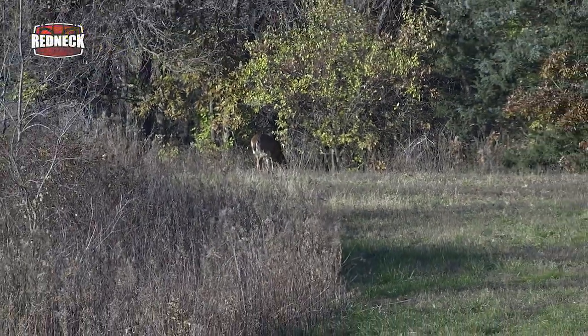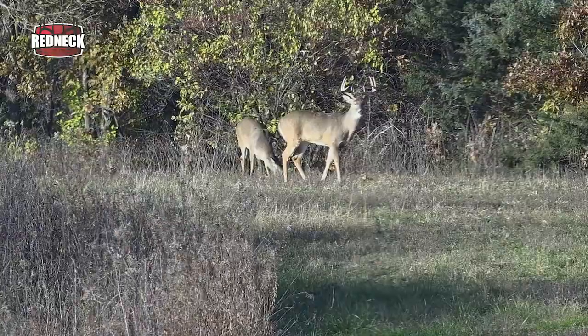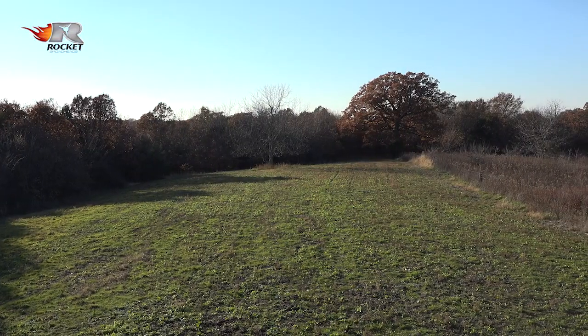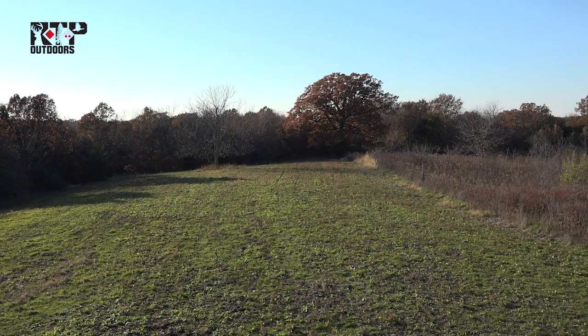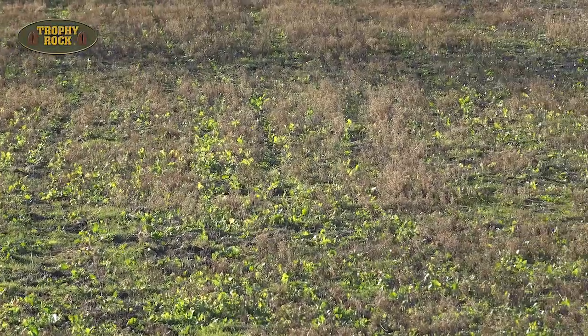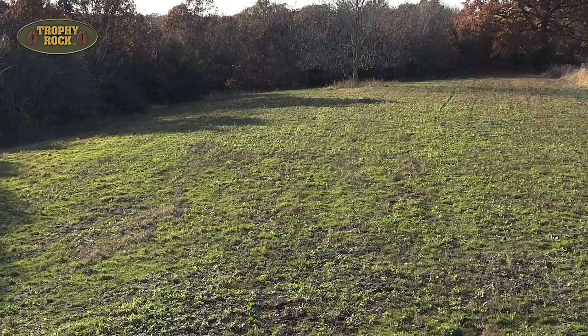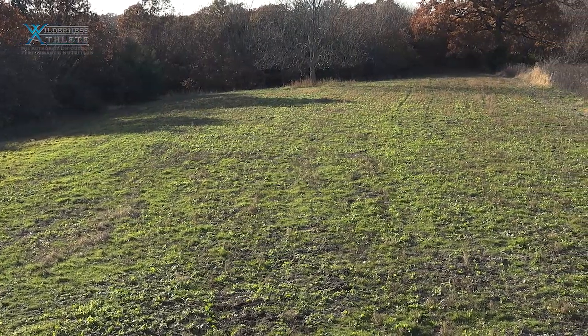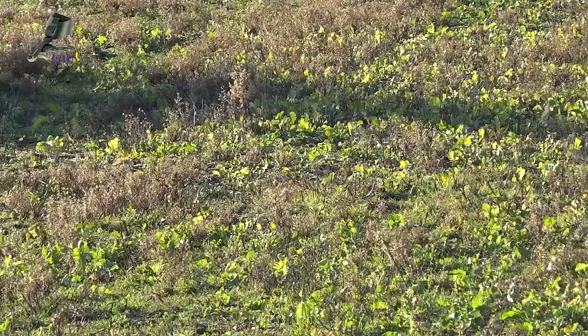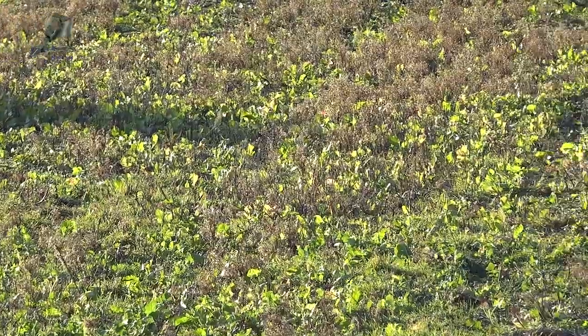I've got about an hour left in my hunt, and so far the only action we've had was a doe and a really nice three-year-old buck on the other end of the plot. This blind sits facing about a one-acre patch that's mostly planted to Big and Beastie. I planted this back during the later part of the summer — the drought had taken out what I'd originally planted here, which was soybeans. So we came back in and used the RTP Genesis drill and planted Big and Beastie. It did pretty good, but now the deer have been hitting it pretty hard.